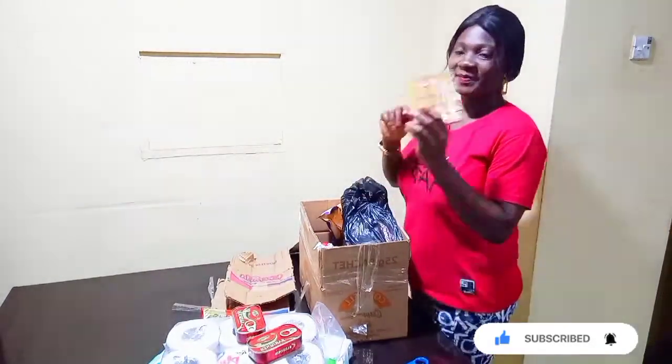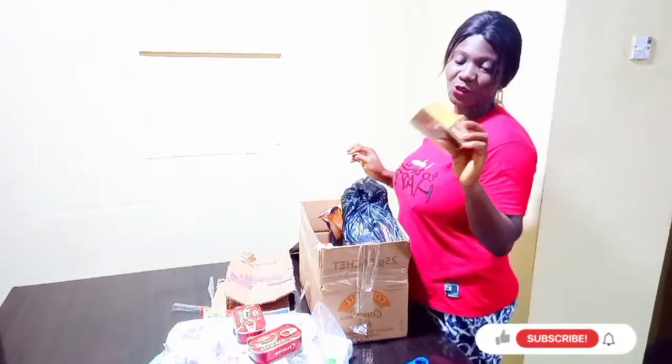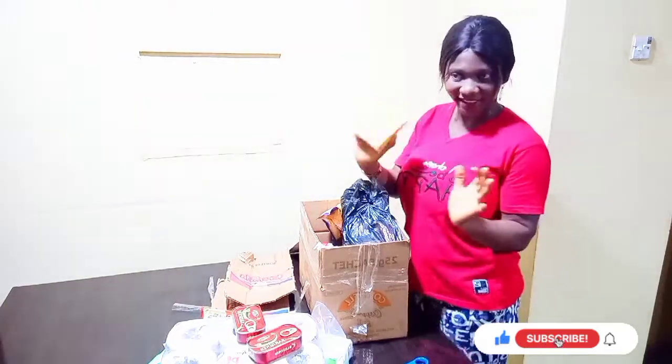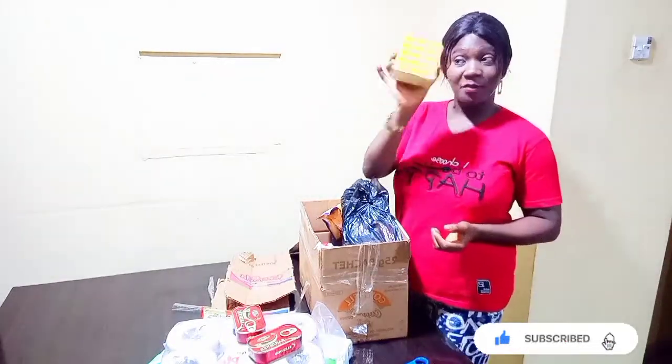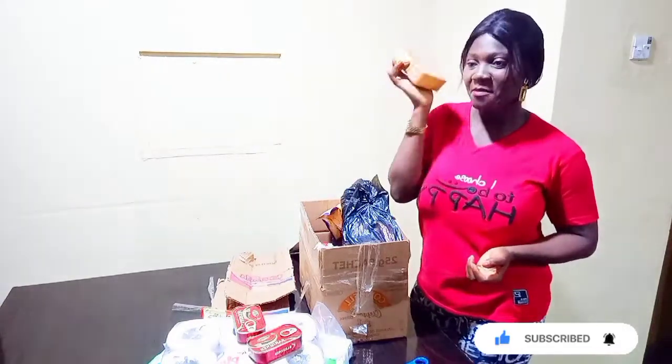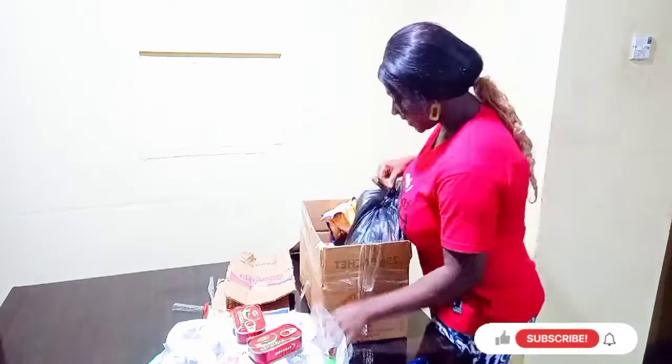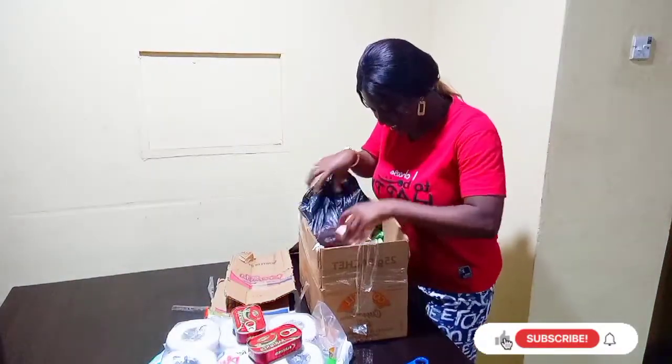This is my Mangi. I so much love this Mangi. The reason why I love this Mangi is because it has a crayfish aroma. I'm recommending it for you guys — crayfish Mangi. It is very nice for cooking.